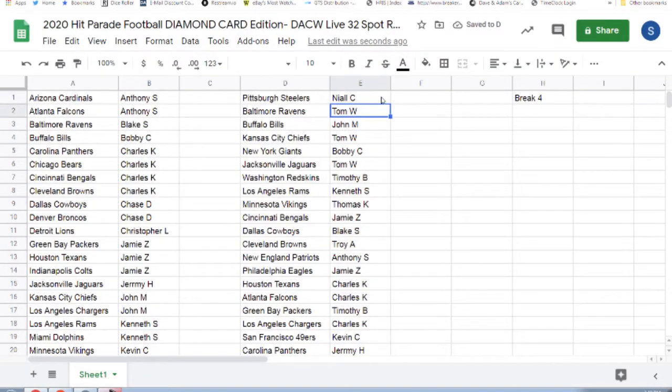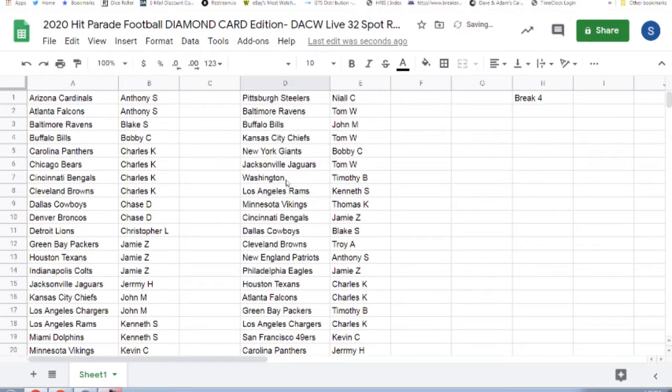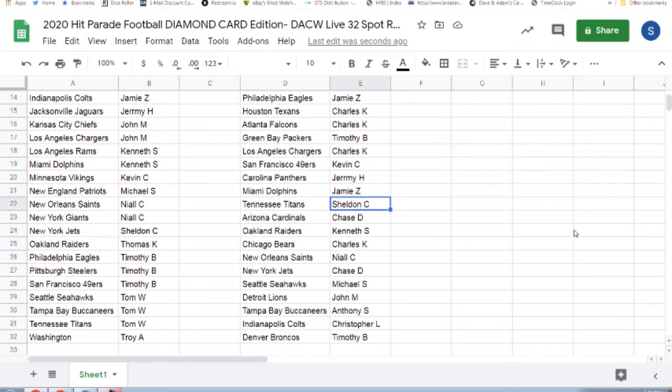The Steelers: Tom W. The Ravens: John M. The Bills: Tom W. The Chiefs: Bobby C. Giants: Tom — old spreadsheet apparently. Timothy B with Washington. Kenneth S the Rams. Thomas K the Vikings. Jamie Z the Bengals. Blake S the Cowboys. Troy A with Browns. Anthony S the Patriots. Jamie Z the Eagles. Charles K with the Texans and the Falcons. Timothy B with the Packers. Charles K the Chargers. Covency with 49ers. Jeremy H with the Panthers. Jamie Z the Dolphins. Sheldon C with Titans. Chase D the Cardinals. Kenneth S the Raiders. Charles K the Bears. The Saints: Chase D. The Jets: Michael S. Seahawks: John M. The Lions: Anthony S. The Buccaneers: Christopher L. The Colts and Timothy B the Broncos.